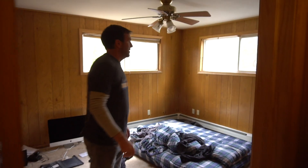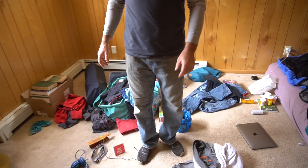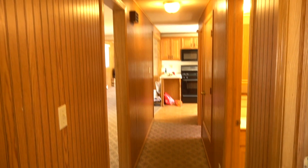Not much to do in the bedrooms for now — I think we're just going to keep this paneling. These are decent-sized bedrooms, so we'll put a queen mattress in each one.